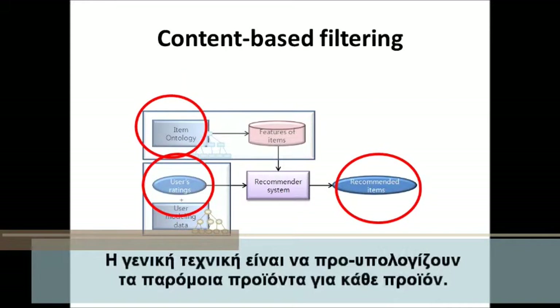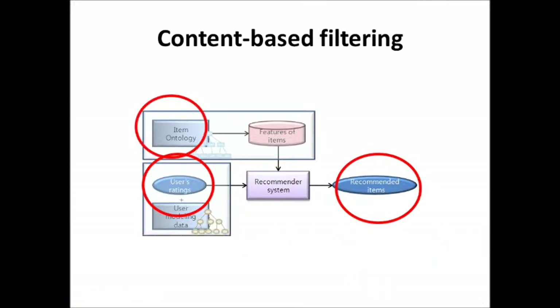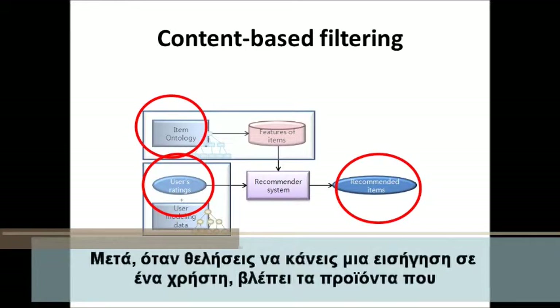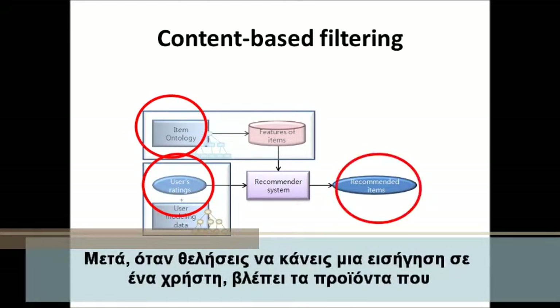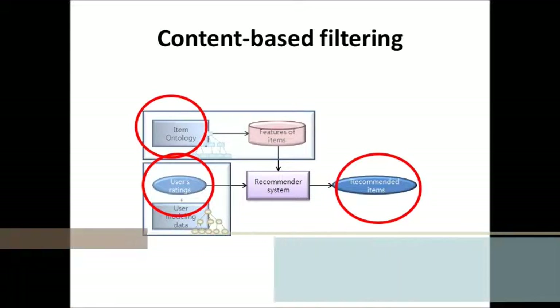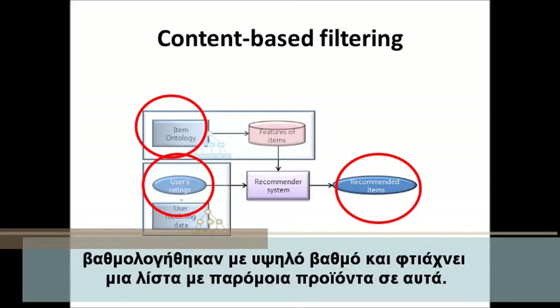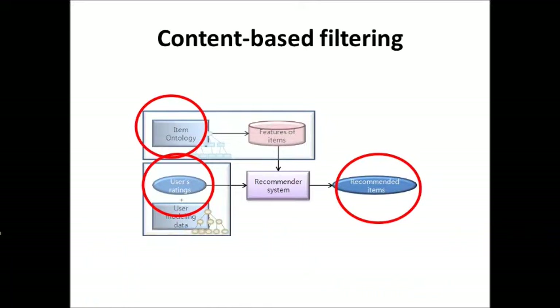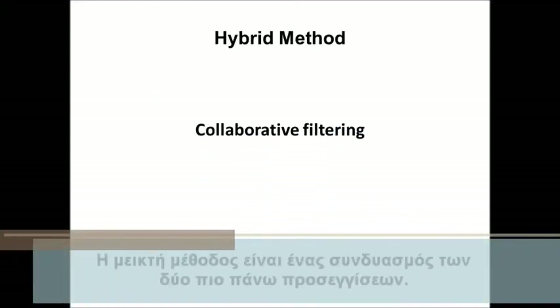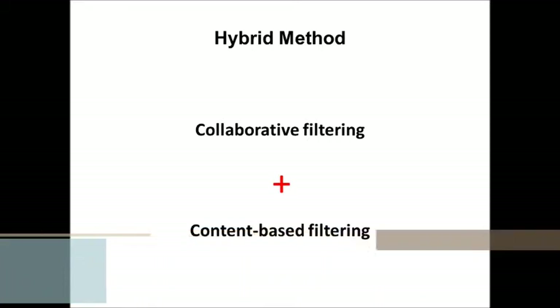Content-based filtering: the general technique is to precompute the most similar items for each item. Then, when you wish to make a recommendation to a user, you look at his top-rated items and create a weighted list of the items most similar to those.